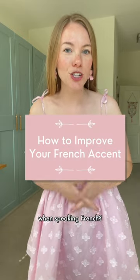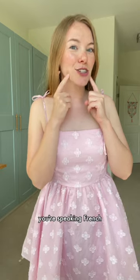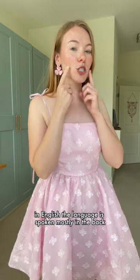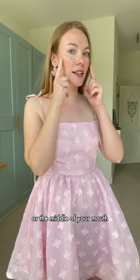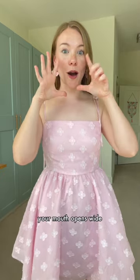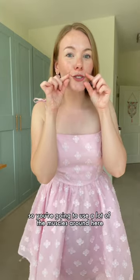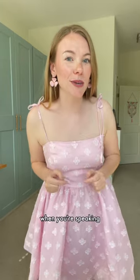Want to improve your accent when speaking French? You need to think about where you're speaking it and with what muscles you're speaking French. In English, the language is spoken mostly in the back or the middle of your mouth. You have a lot of jaw action as you're speaking, and your mouth opens wide. In French, it's a language spoken with the lips, so you're going to use a lot of the muscles around here when you're speaking.